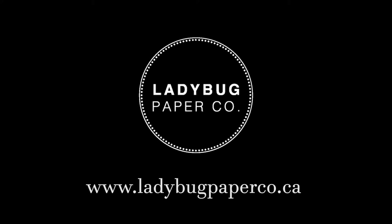Today's video is brought to you in part by Ladybug Paper Company. Check out their full line of products at www.ladybugpaperco.ca.